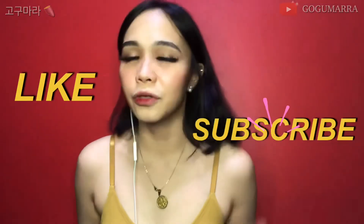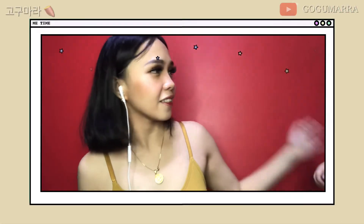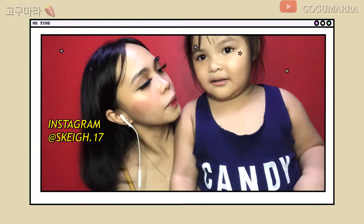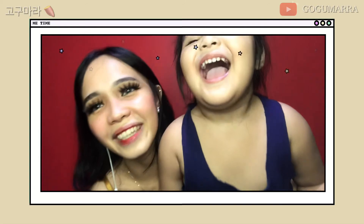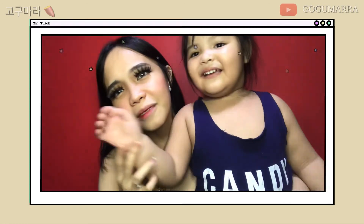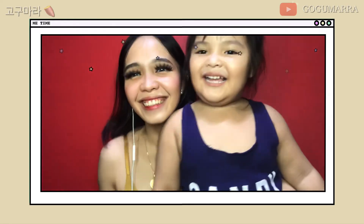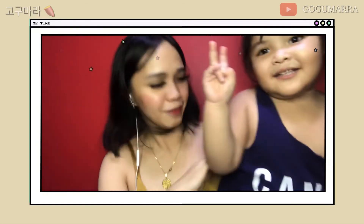Thank you guys for watching and I hope you like and subscribe to my channel for more upcoming videos. Good night, guys! Bye!